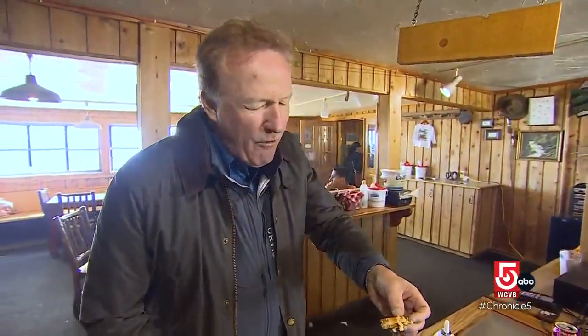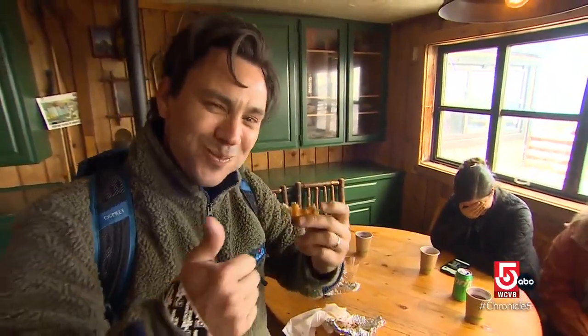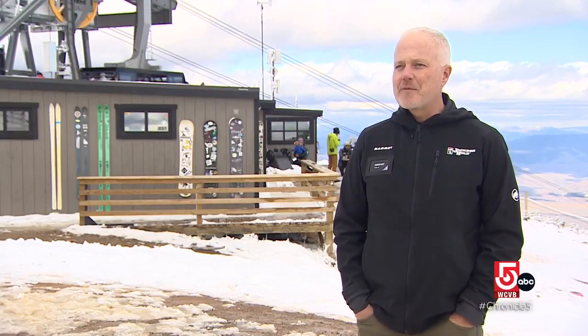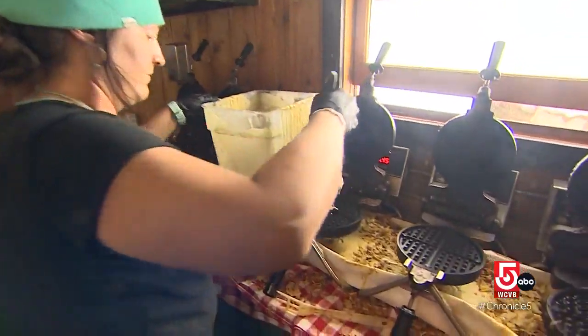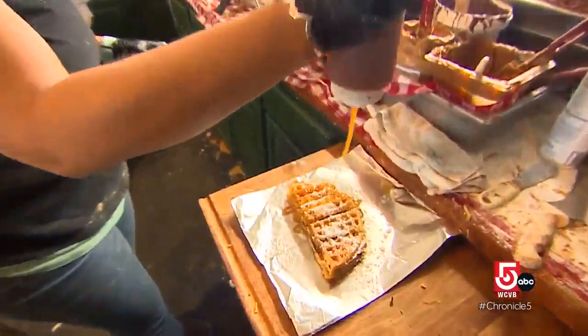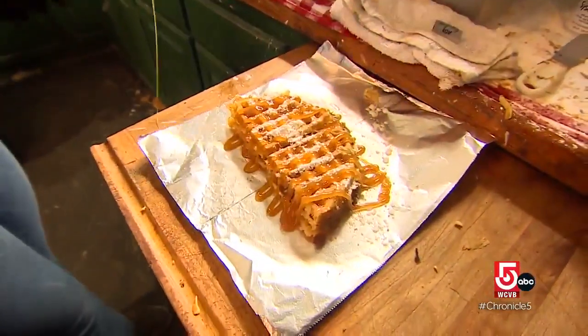Corbett's Cabin is renowned for making the highest waffles in the world. Necessity being the mother of invention — we don't have potable water up here, so we can warm food up but we can't prepare it here. Those waffle irons are going morning, noon, and night at all times.